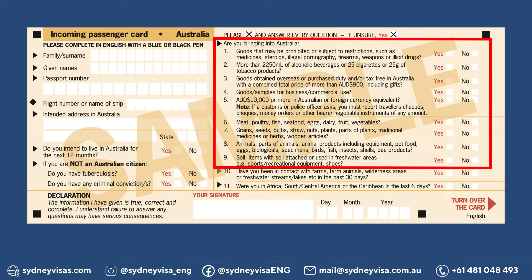You must also declare: meat, poultry, fish, seafood, eggs, dairy, fruit, vegetables, grain, seeds, straw, nuts, plants, parts of plants, traditional medicines or herbs, wooden articles, animals, parts of animals, animal products including equipment, eggs, insects, shells, bee products, soil, and items with soil attached or used in freshwater areas.